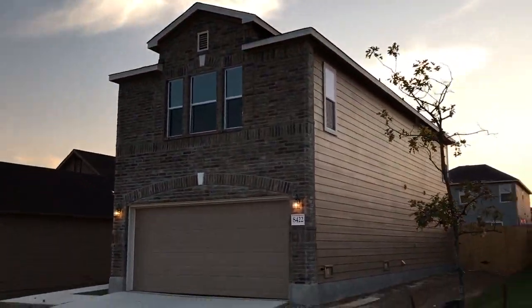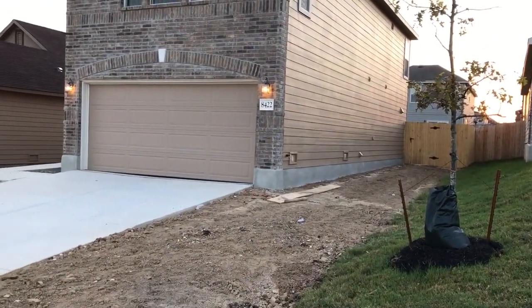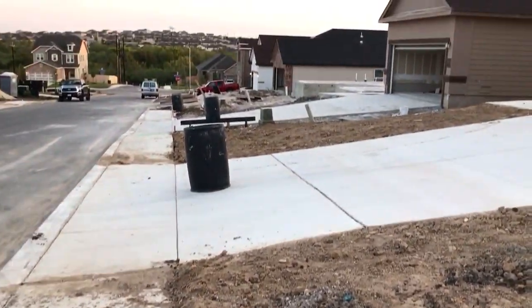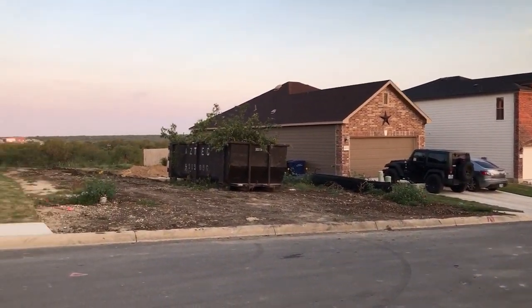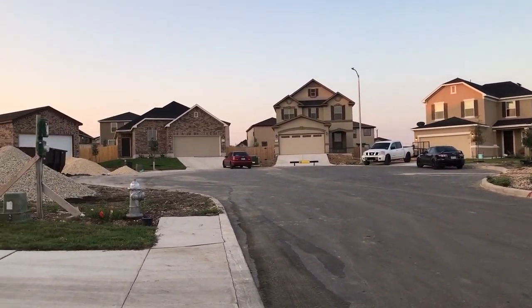I still have not sold this house. It's been pretty much done for a few weeks. It would be nice when it's sold and then this lawn will be sodded. There are several houses that have been sold, several that are done and need to be sold.